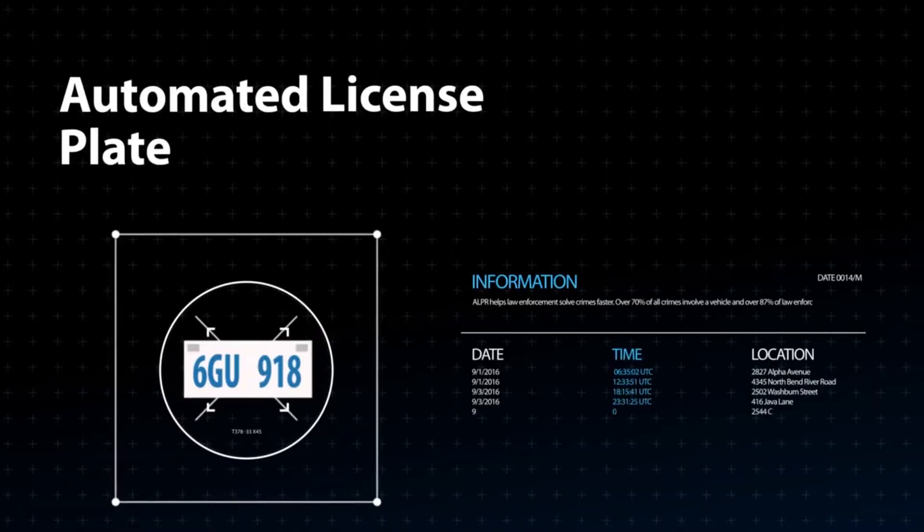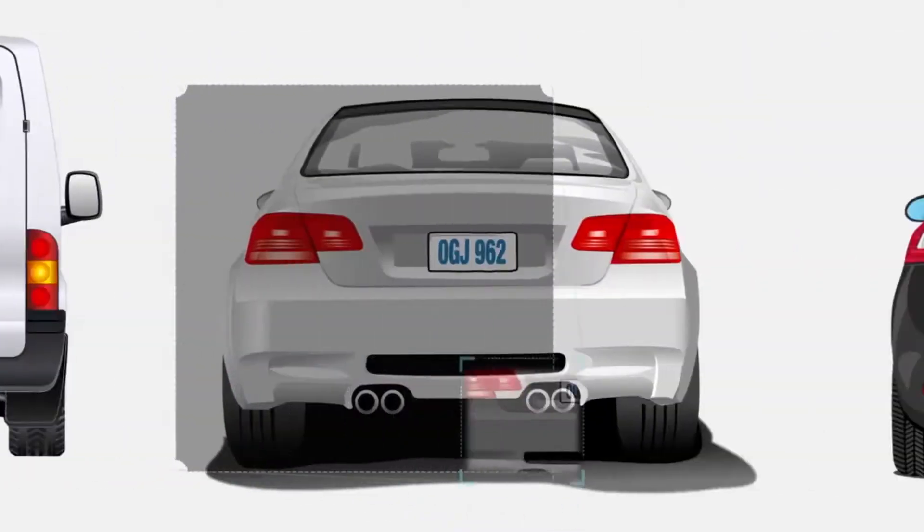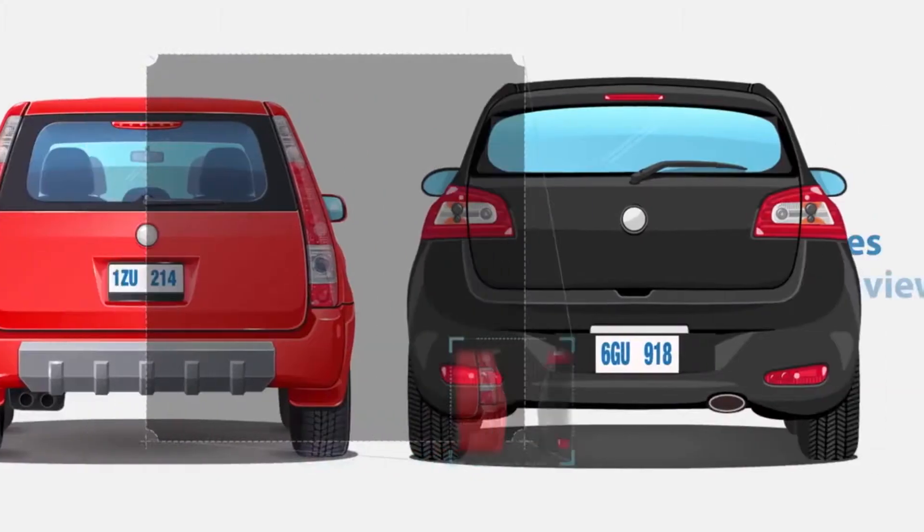The function of an ALPR is to photograph license plates from the front or rear of the vehicle in public spaces and in plain view — a constitutionally protected activity.